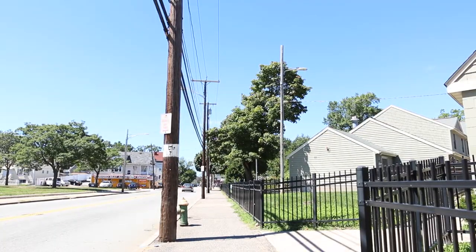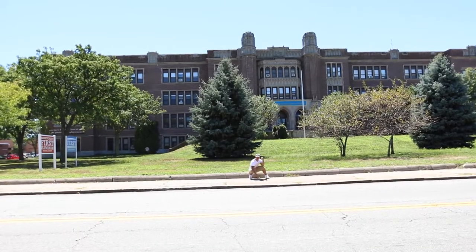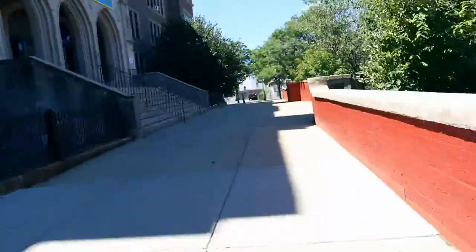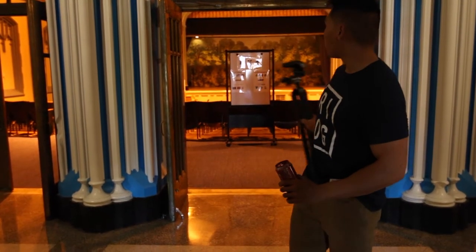Alright guys, this is where we're going to be holding our Help Portrait. So, we just entered the school, and this is the auditorium, you can see.